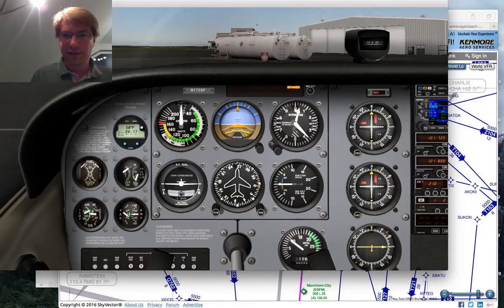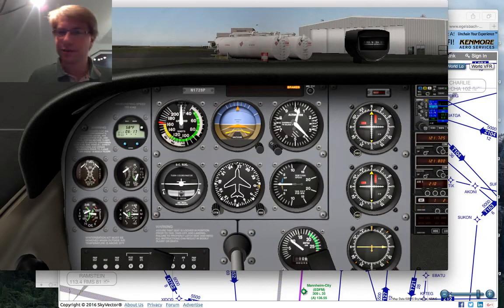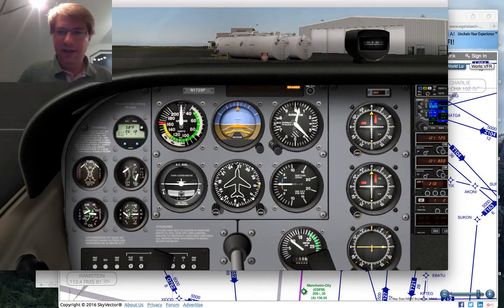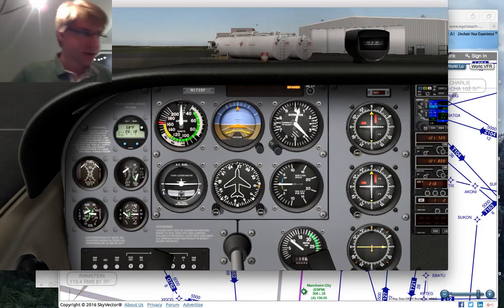Here for the European license, I have to do basically the equivalent of an instrument proficiency check every year, regardless of how many actual instrument approaches I've flown within that year. IFR privileges lapse automatically after a year unless I do this prolongation of the license. I will be doing that in real life on Wednesday, and I'm going to be rehearsing a little bit tonight.